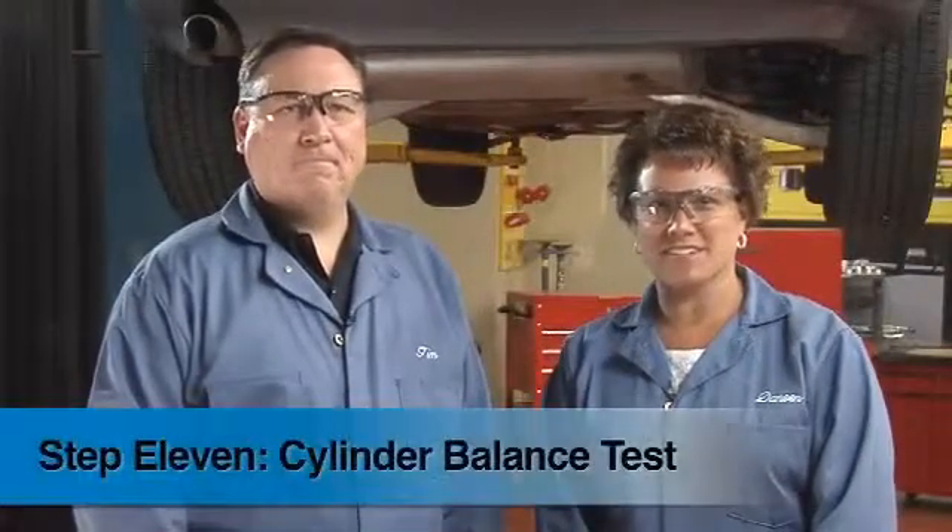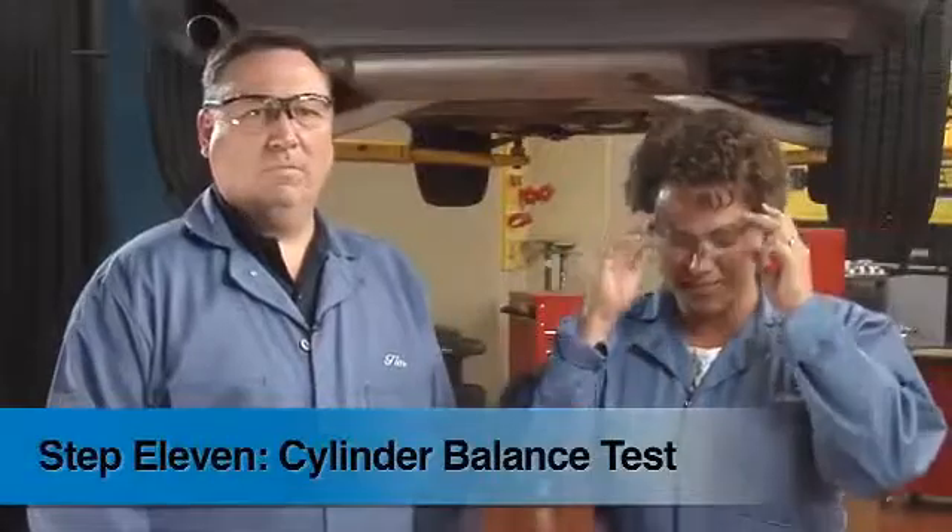Hi, I'm glad you've joined us for Step 11 of Vehicle Emissions Diagnostics, performing a Cylinder Balance Test. Tim Hill of the Teneco and Walker Sales Team is going to explain the purpose of this test and give us some tips on how to spot problems.